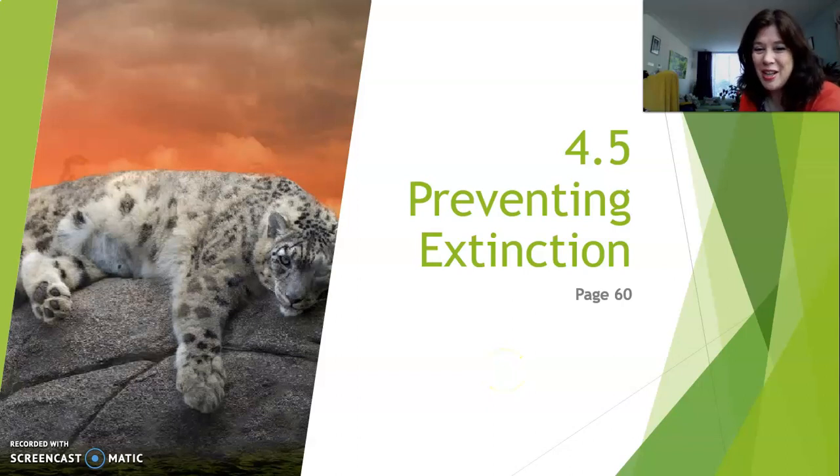Hey guys, welcome back. Today we're going to cover 4.5, Preventing Extinction. It starts on page 60 in your textbook. This is a very hopeful chapter because we are going to talk about what humans can do to prevent animals from disappearing off the planet.